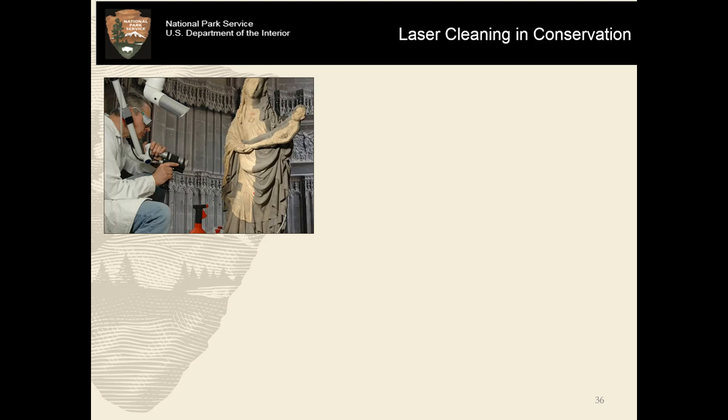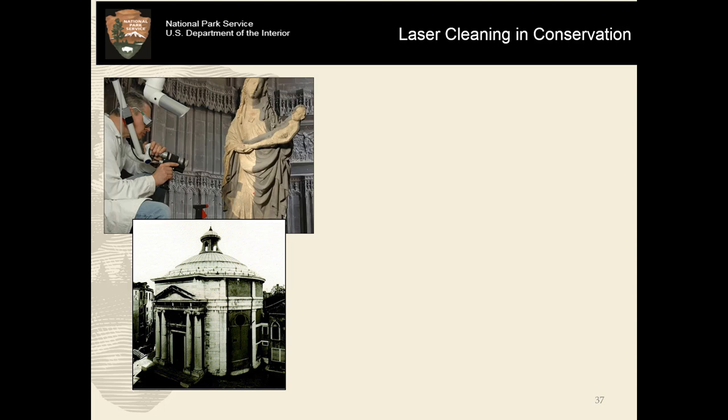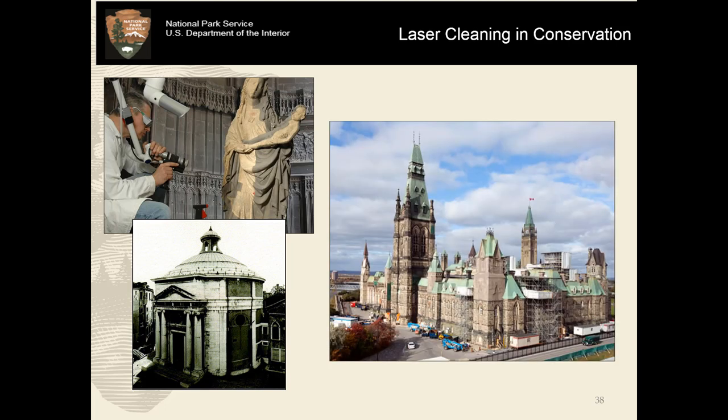Although laser cleaning in common parlance is not totally familiar to many, it does have a pretty well-established track record in conservation. Some of the earliest work was done in Florence and in Venice in the 1970s and 1980s, starting on smaller scales — some statuary, certainly scaling up to architectural surfaces as well. But in the decades since, it's been successfully scaled up to buildings as large as the West Block of Parliament in Canada, showing that this is not just a technology limited to a museum bench. It actually can be successfully brought into the field, with many logistics and variables to negotiate, but it is a scalable technology.